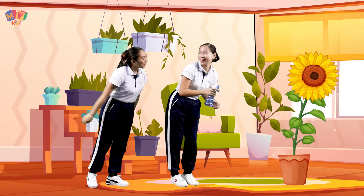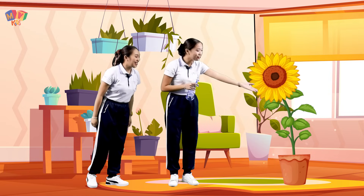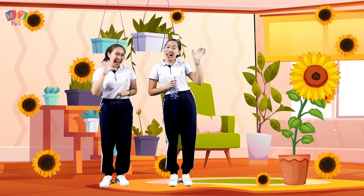Oh hey Lily, what are you doing? Look at my sunflower — it's growing healthy! That's beautiful. Kids, why not try to take good care of your plants at home? Bye bye!